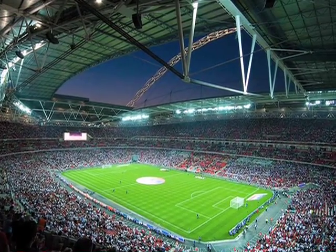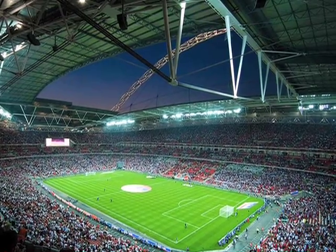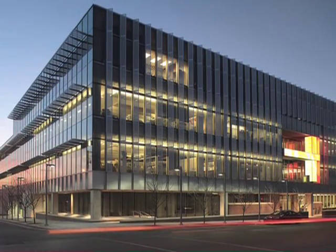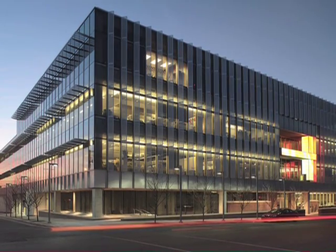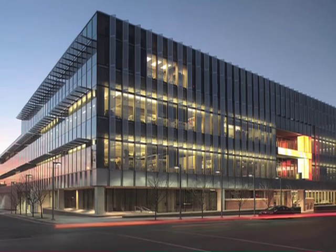We use a lot of concrete on our projects just by nature of the projects being sports-related and convention center-related. And I think our office is a really shining example of how concrete can be both very functional, structural, but also honest and very aesthetically pleasing.